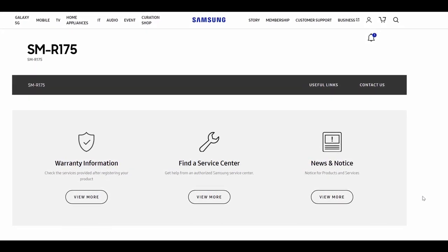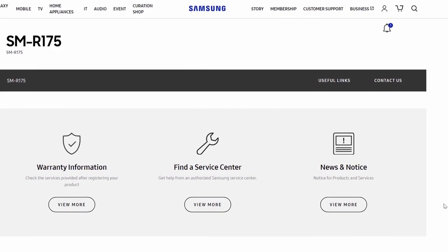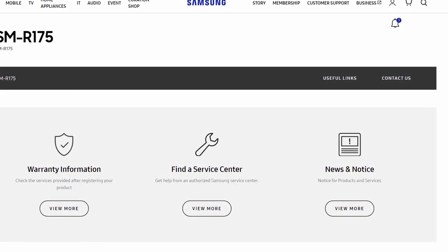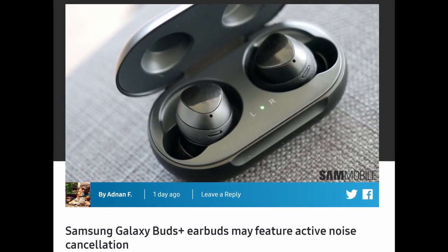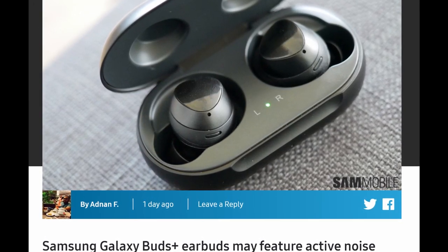Next story: Galaxy Buds Plus are now confirmed on Samsung's official website — they have support pages up with the model number SM-R175. The big thing about Galaxy Buds Plus is they should support active noise cancellation, giving you the ability to block out outside noise. Whether you're on a plane or in the city, it will cut down ambient noise by at least half, letting you enjoy your music or podcasts much better.